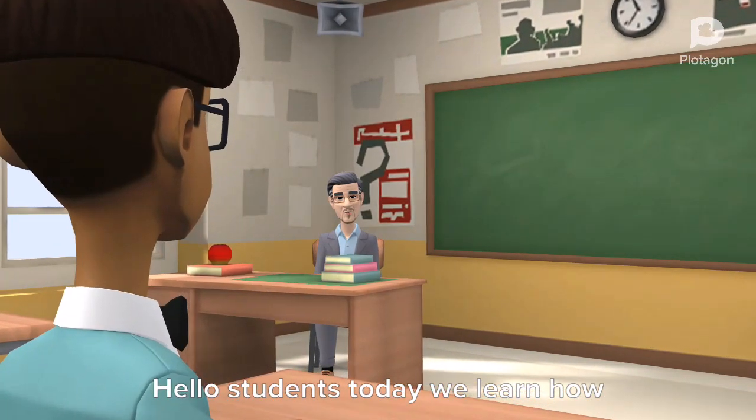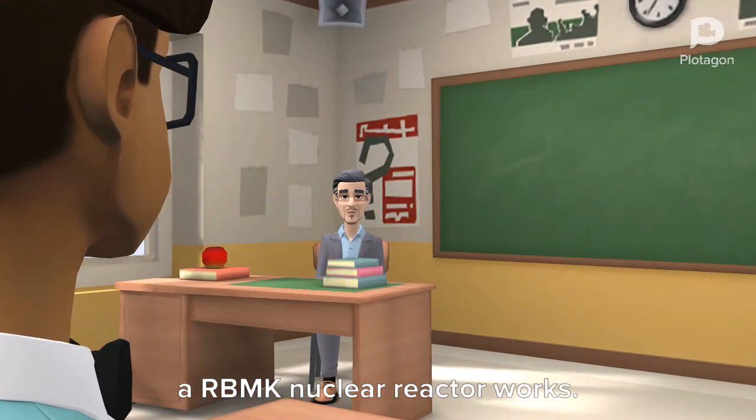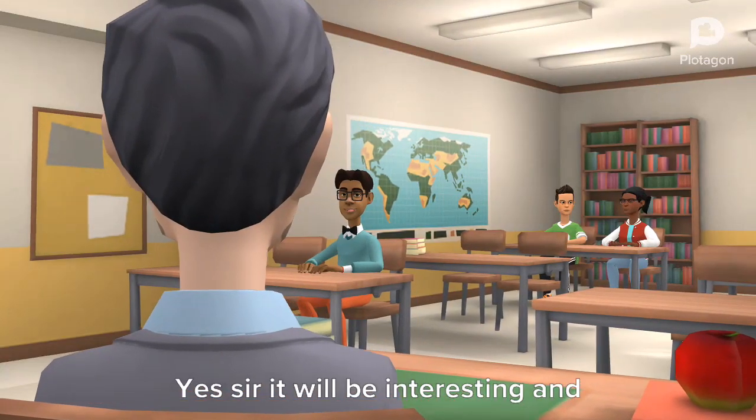Hello students, today we learned how an RBMK nuclear reactor works. Yes sir, it will be interesting and fun.